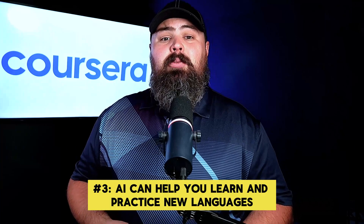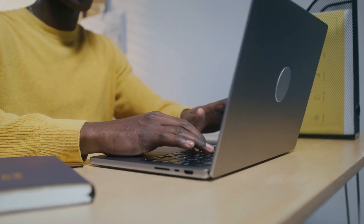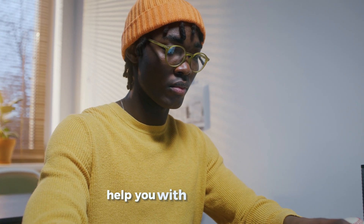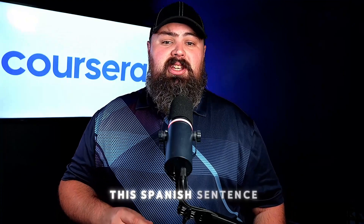Finally, AI can help you learn and practice new languages. You can engage in an interactive language lesson, and the AI will translate words, offer corrections, and even help you with punctuation. Ask an AI tutor: 'Teach me how to introduce myself in German,' or 'Help me practice common phrases in French.' You can also say: 'Correct my punctuation of this Spanish sentence.'